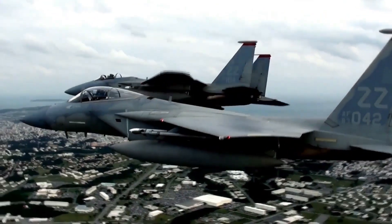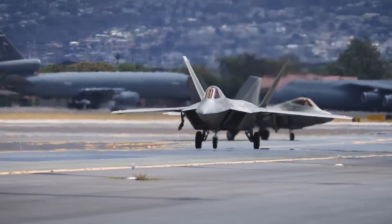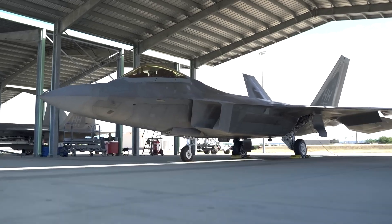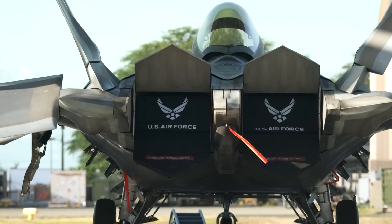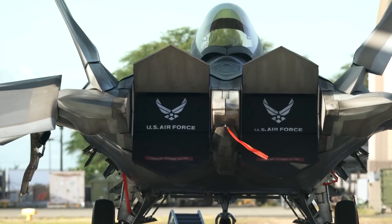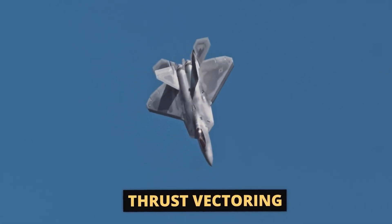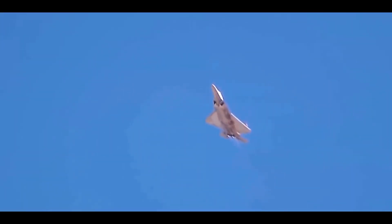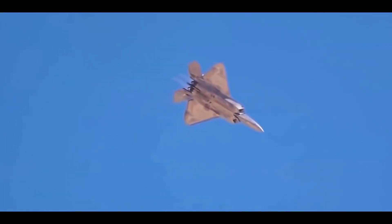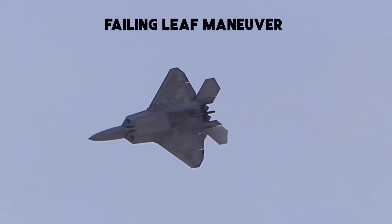The F-22 shares a similar size to the F-15 Eagle, with a length of 62 feet and a wingspan of 44 feet. What sets the F-22 apart is its unique diamond-shaped wings, providing a substantial wing area that, combined with large tail fins, grants exceptional maneuverability. Assisting its agility are the Pratt and Whitney F-119 turbofan engines equipped with thrust vectoring, allowing the aircraft to redirect exhaust for superior handling. These capabilities, combined with computer-assisted controls, enable the Raptor to perform breathtaking maneuvers such as its renowned falling leaf maneuver.